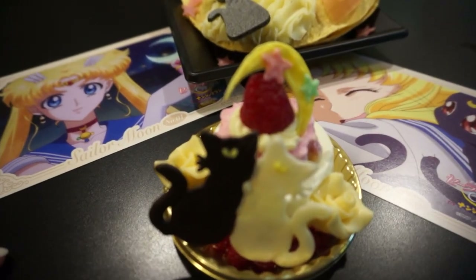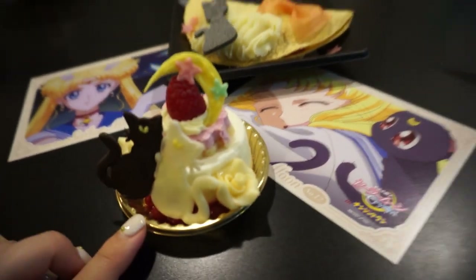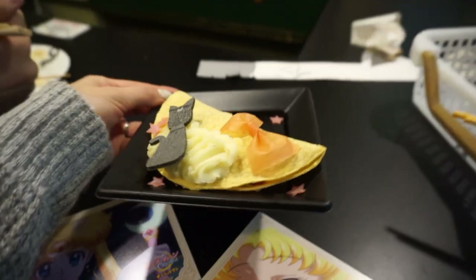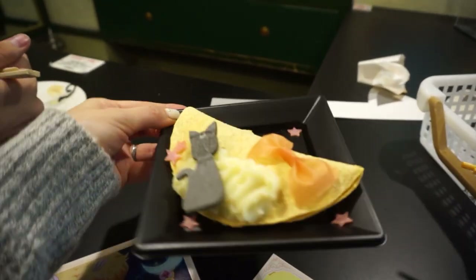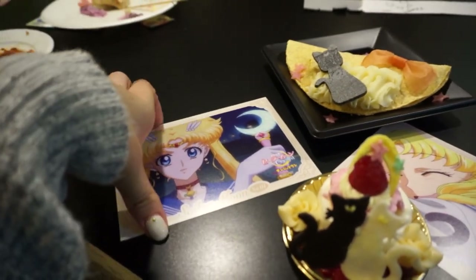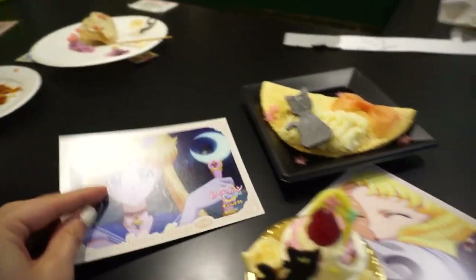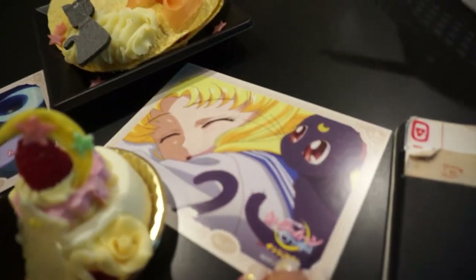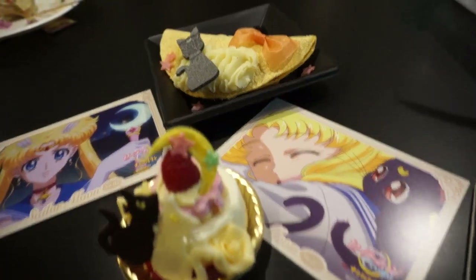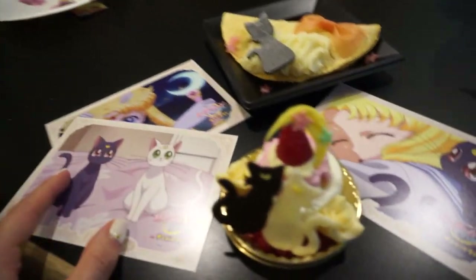These are the other two things that I got — this adorable Luna and Artemis cake, and this is a tortilla apparently, but I got it from a gyoza restaurant so I don't really know what's inside. It just looked really cute, so I got that. And every time you order something you get a postcard — these are the ones I got. Sailor Moon — this one's my favorite! Is that not the cutest thing you've ever seen? So many cats, I'm happy!